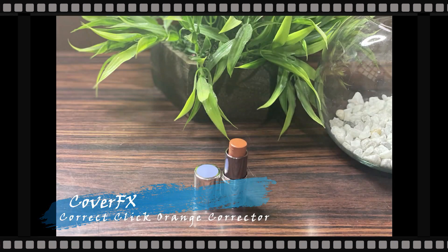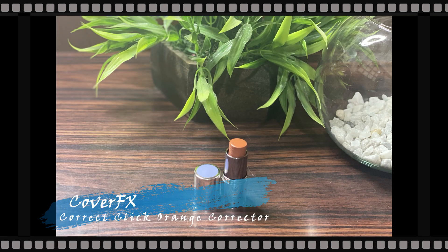Then to color correct, I'm taking my holy grail — the Cover FX Correct Click orange corrector — and with my finger I'm applying it on my under eyes, around the eyes, and around the mouth where I have some dark pigmentation.